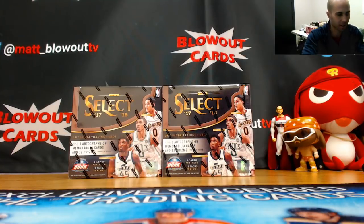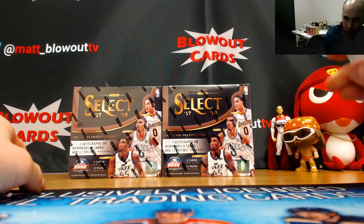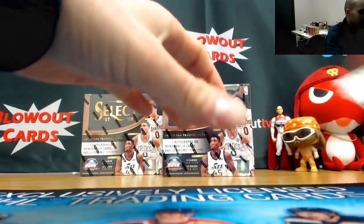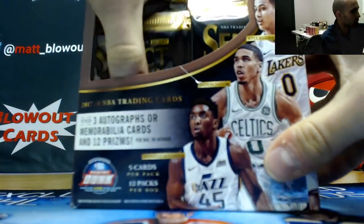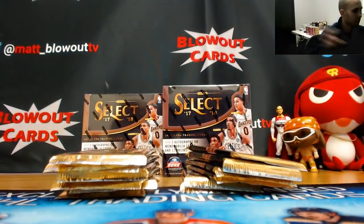Alright guys, we've got a half case Select, first off the line basketball. We're doing this as a three-team snake draft, half case, six boxes total. Good luck. Looking for our first gold — I haven't seen any gold get out of this. We saw one emerald Kuzma from an earlier break, and all cards from this will ship. Appreciate your patience during the draft, hopefully it's on the crazy side.